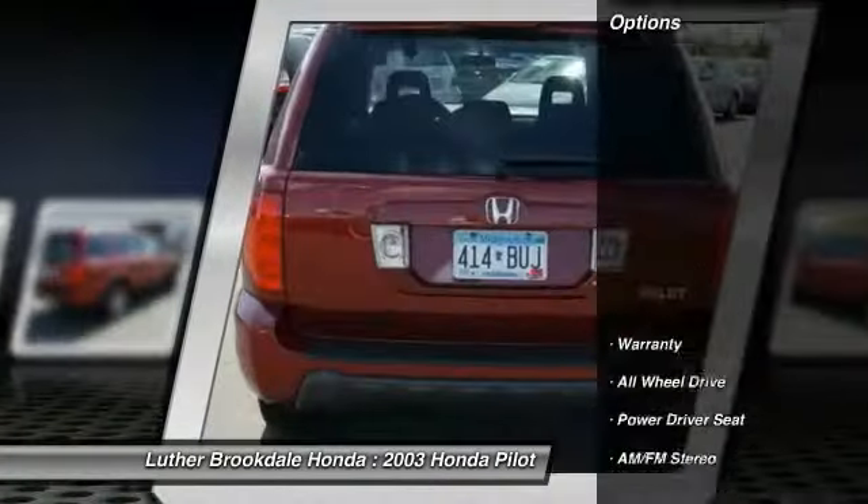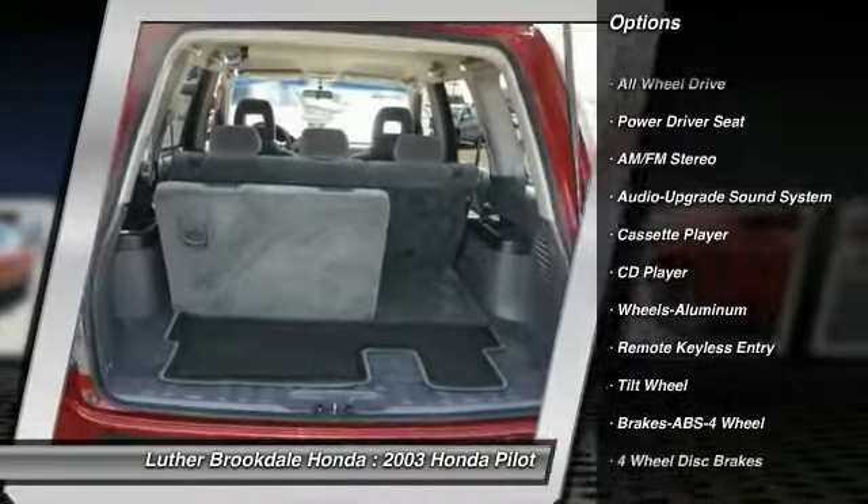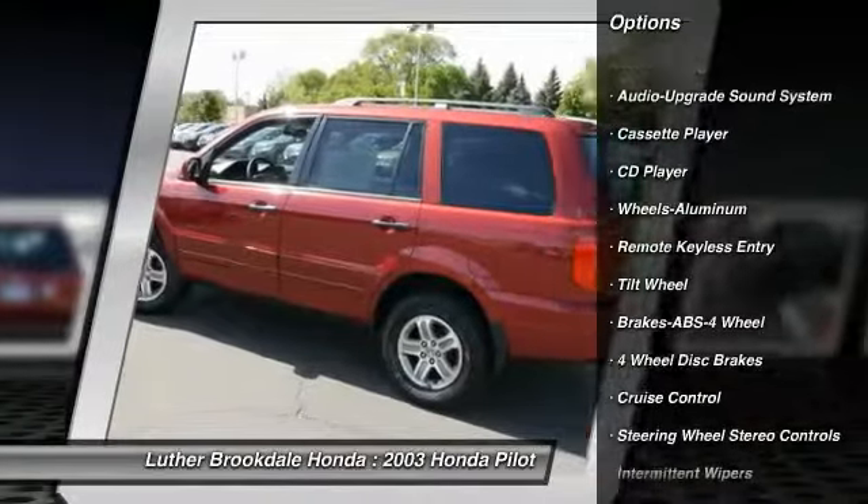Here are some of this vehicle's great options: anti-lock braking system, third-row seat, all-wheel drive, power steering, air conditioning front, cruise control.